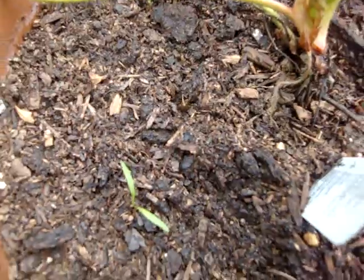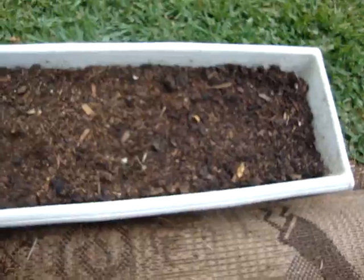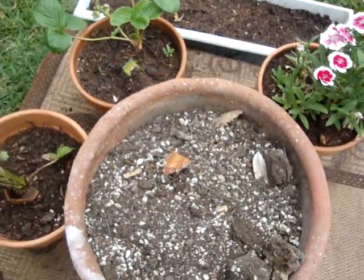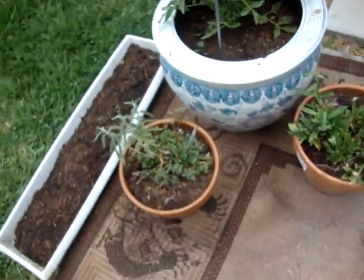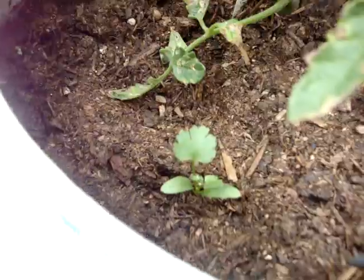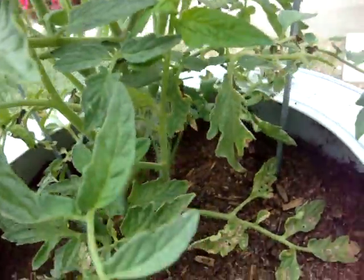Cilantro coming on. This is exactly the same soil and none of my seeds have come up — I don't understand. This is a new pot. It's going to be for a lemon tree I want to start for my sister. Nothing exciting happening here. There's cilantro right there in the tomato, but no tomato fruit.